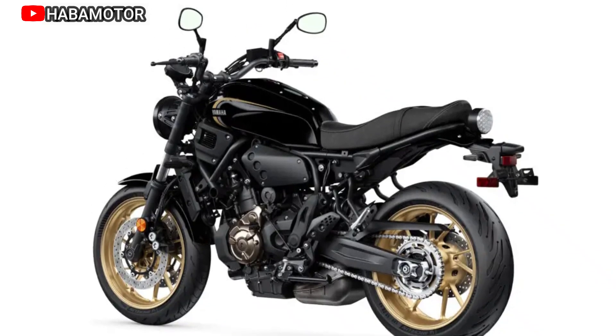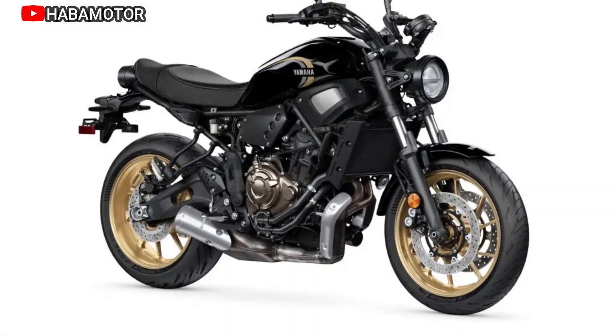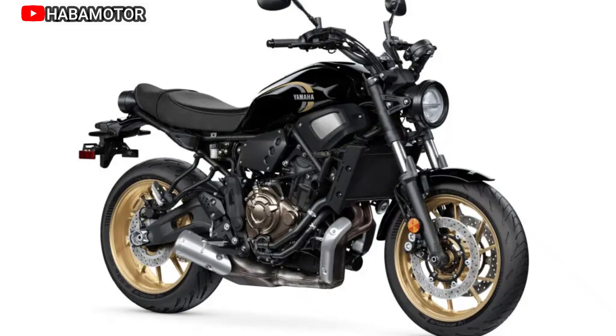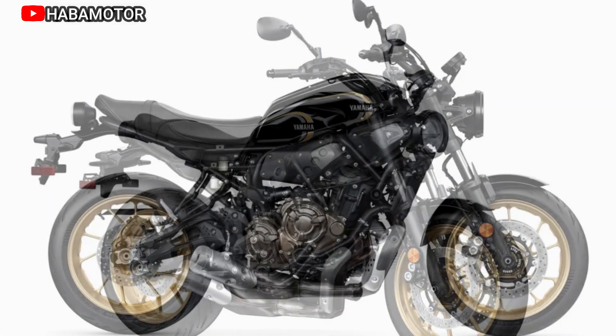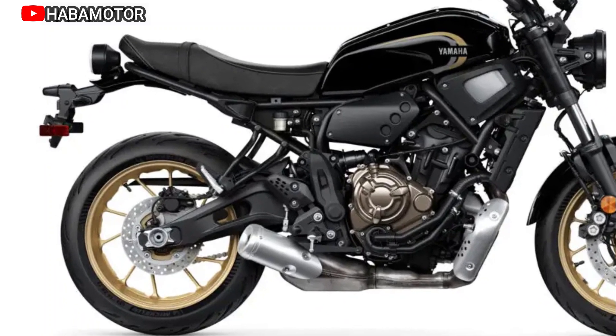The Sport Heritage line, including the XSR700 Legacy, is tailored for riders who appreciate the timeless aesthetics of classic Yamahas while demanding contemporary performance and technology. This motorcycle stands as a testament to Yamaha's commitment to providing a fusion of classic charm and cutting-edge capabilities.